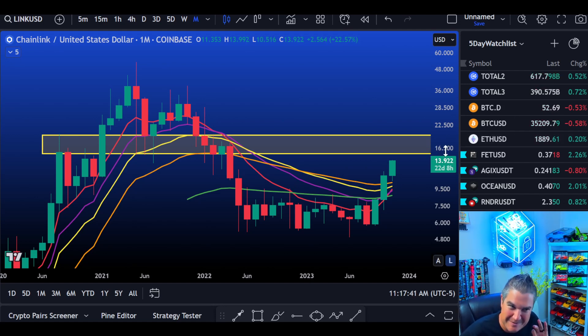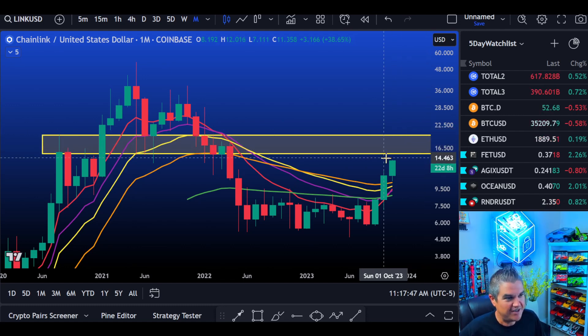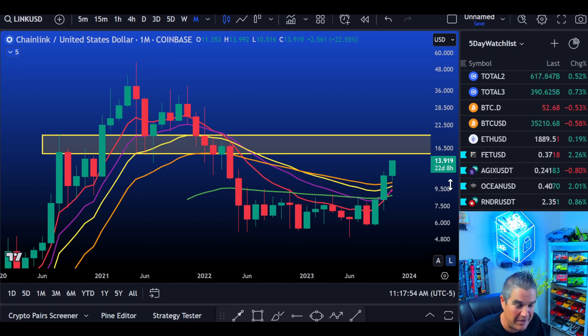We'll start off on the monthly chart, then we've got a big surprise at the end. Chainlink is doing some massive, huge things. First and foremost, let's talk about resistance. We're on the monthly chart — we don't look at the monthly often, but there are big things happening.